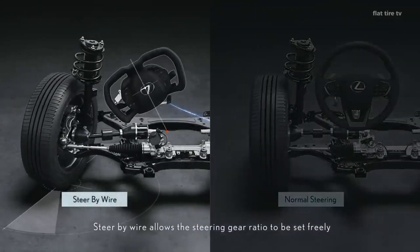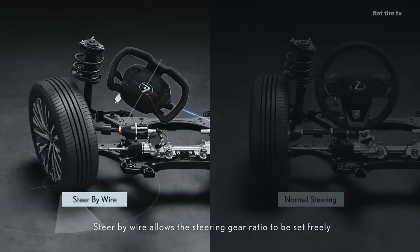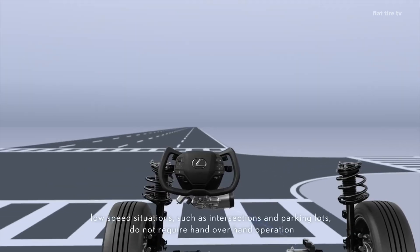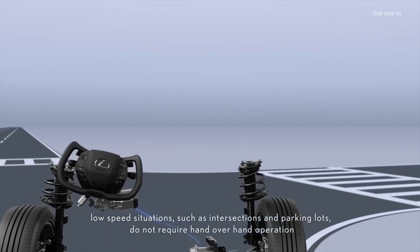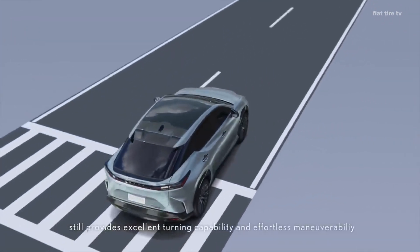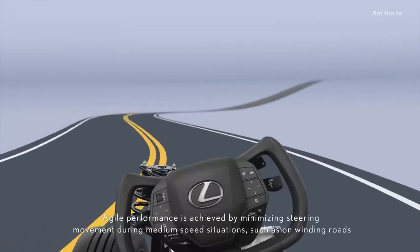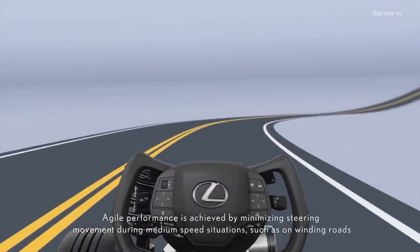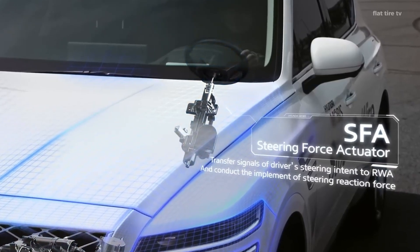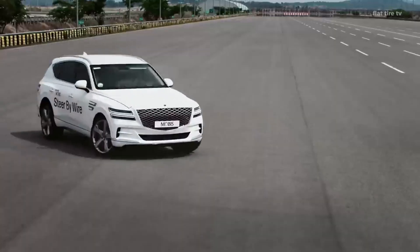The principle of operation is simple. When the driver turns the steering wheel, sensors capture the movement and send electronic signals to a control unit, which processes the information and transmits commands to the actuators located on the wheels. In this way, the vehicle responds immediately without the need for a physical connection between the steering wheel and the steering system. This technology not only optimizes the car's response, but also allows the driving sensation to be adjusted according to the user's needs or road conditions.